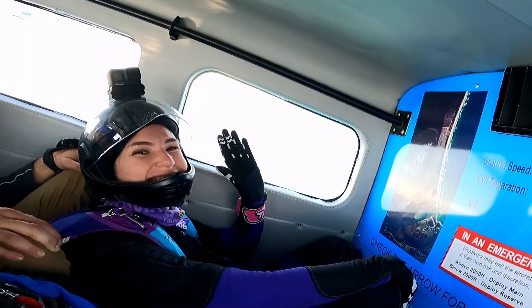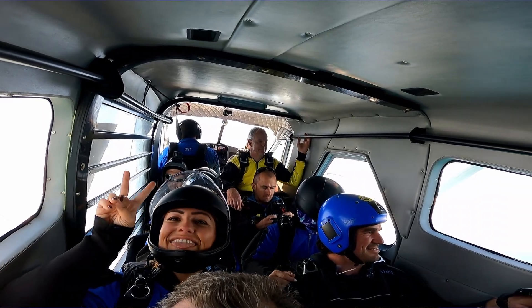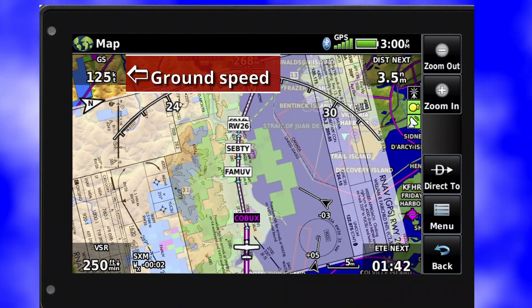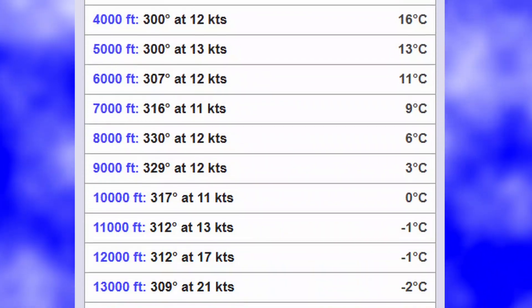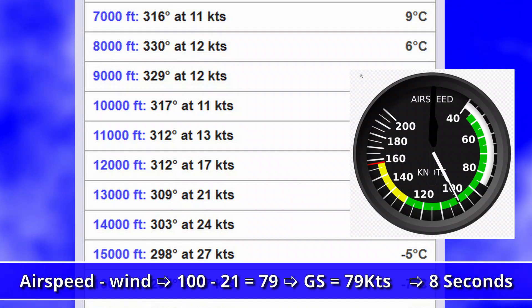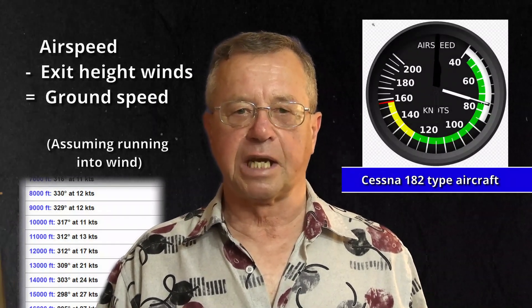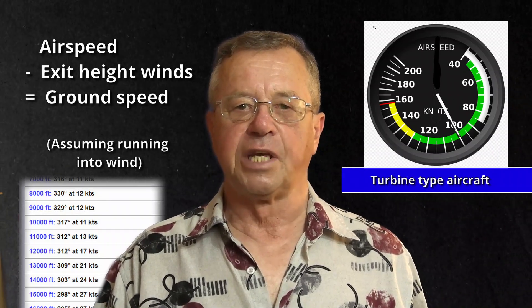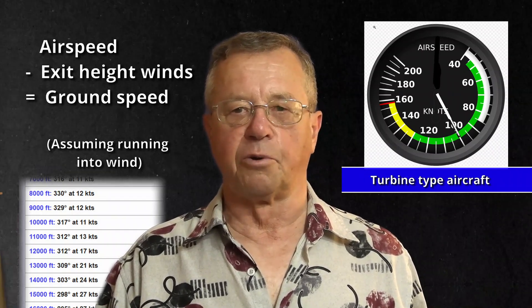You might ask where you find out about the ground speed. Generally, the pilot will announce it or it will be displayed on the instrument panel or GPS display. If it isn't there, you can look up the winds at exit height on winds aloft and subtract from the aircraft's indicated airspeed at exit. For a small Cessna, the indicated airspeed at exit would be around 70 knots, and for a Twin Otter or Caravan, around 100 knots.